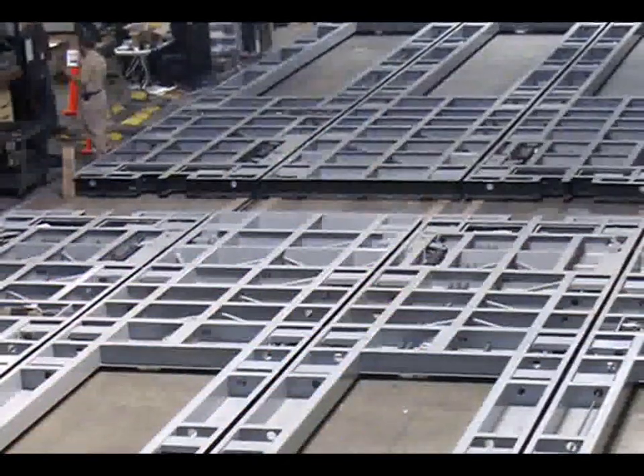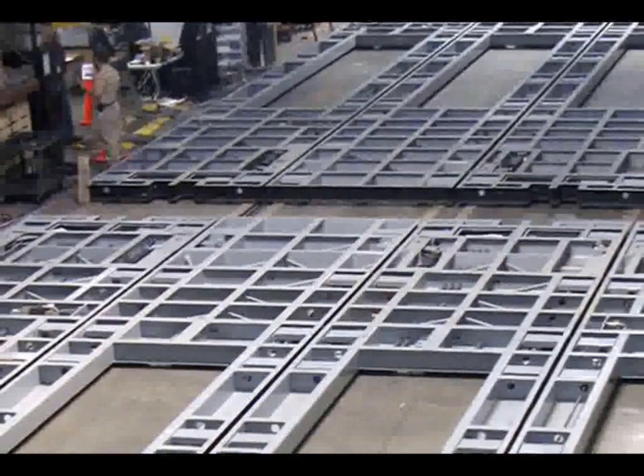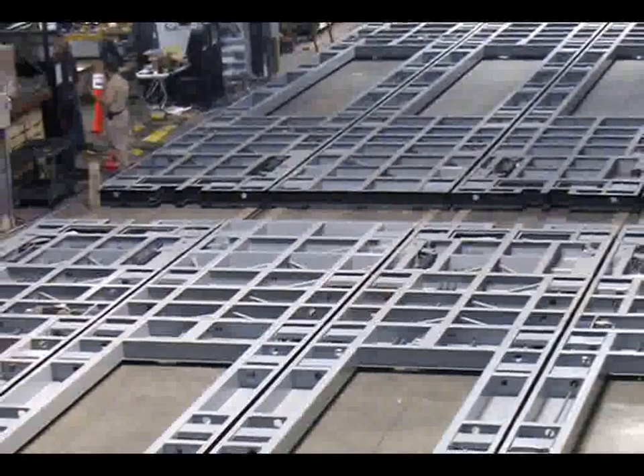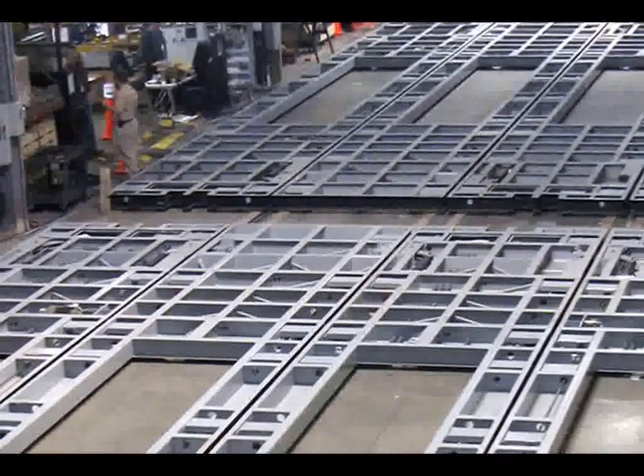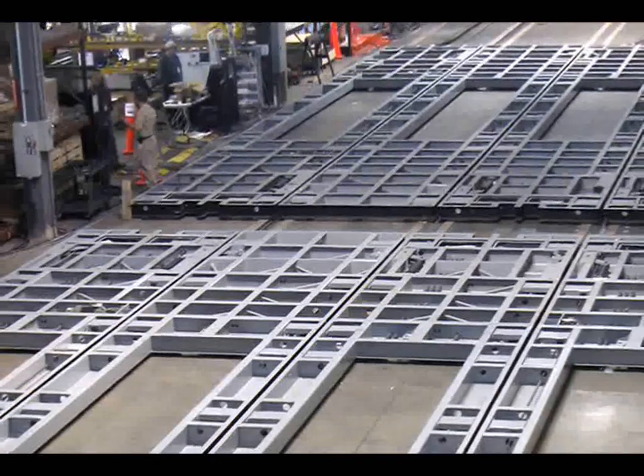The new side stage wagon system designed by Soot consists of left and right wagon groups. Five individual 8-foot by 60-foot wagons form the stage left, and six are used at stage right.